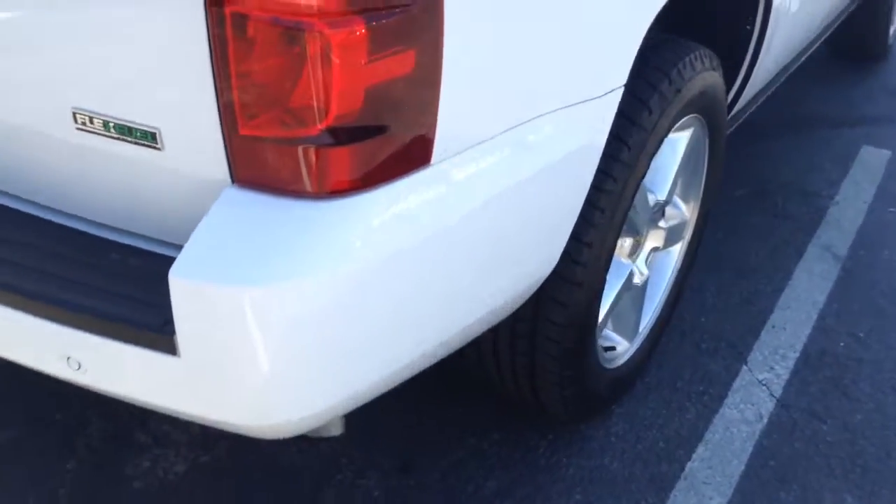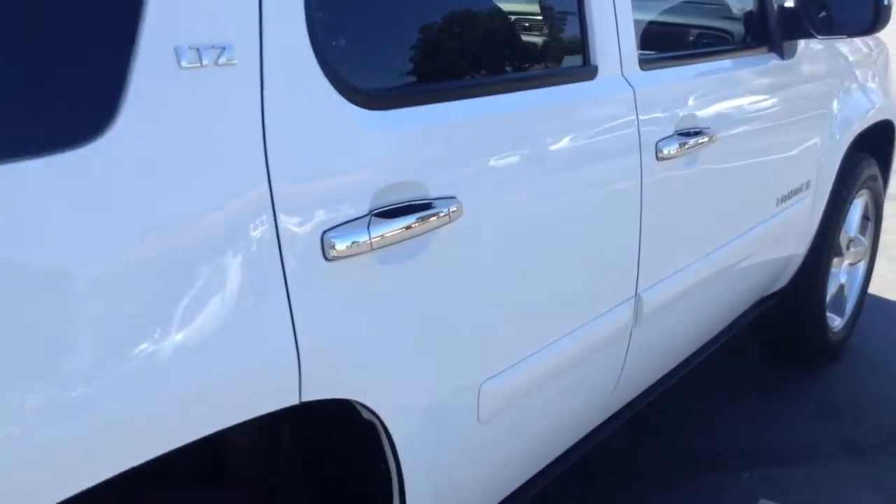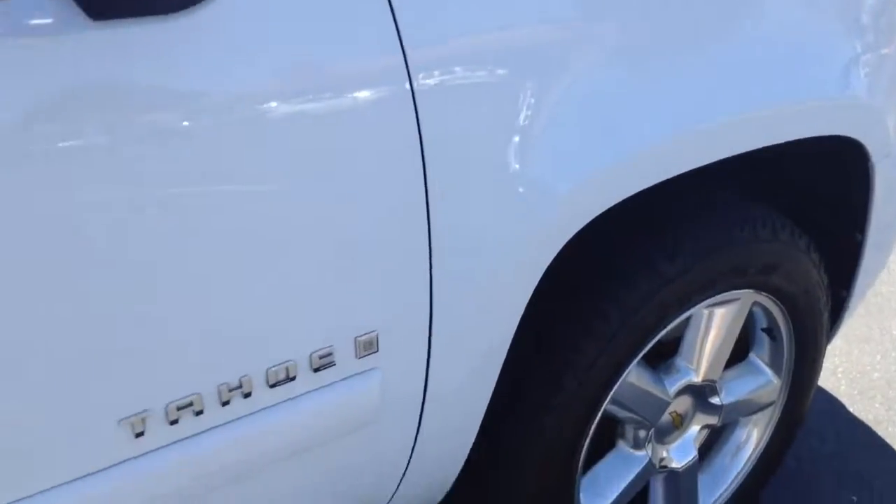Down the passenger side, looking at your body panels — everything's clean, everything's straight. Definitely no issues here at all on this vehicle.